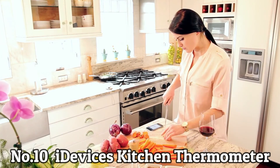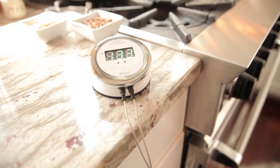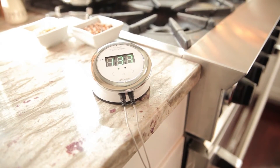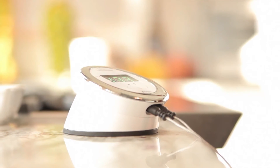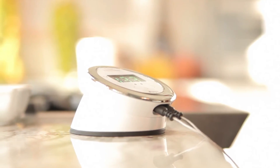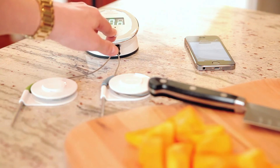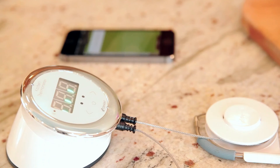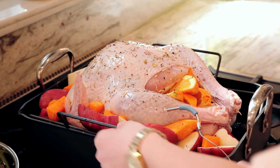Number 10: iDevice's Kitchen Thermometer. Finally, there's a way to get a precise temperature read on your turkey without having to hover outside the oven window for half the afternoon. The iDevice's kitchen thermometer allows you to shift your focus to other parts of the meal, confident that it will alert your smartphone when the bird is thoroughly cooked. An additional LED screen device sits on the countertop or mounts magnetically to your oven, letting you monitor the temperature whenever you pass by.